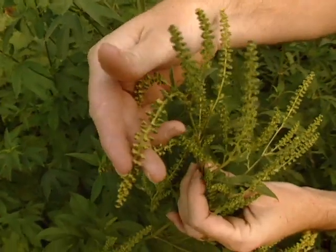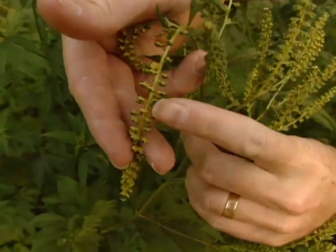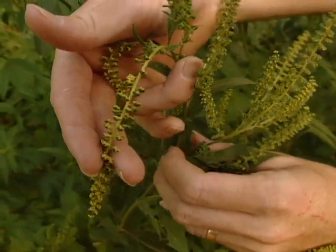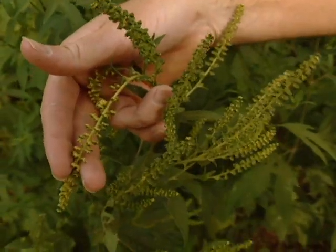I'll bend one of these over and you can see the little flowers hanging upside down in here. Ragweed is in the daisy family, but you would never know it from looking at these flowers because they don't look anything like a daisy.